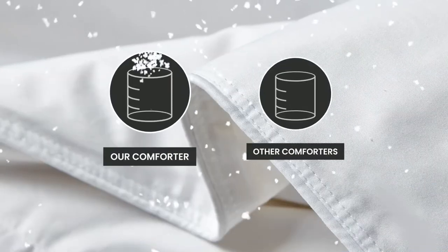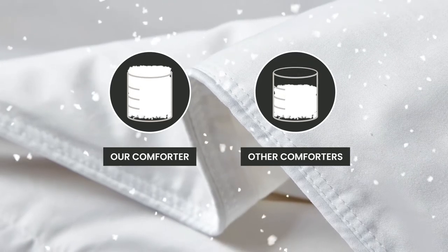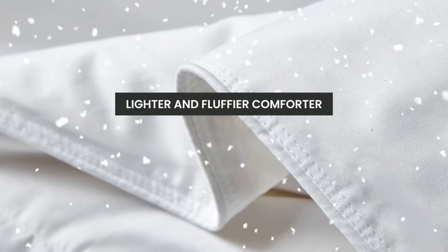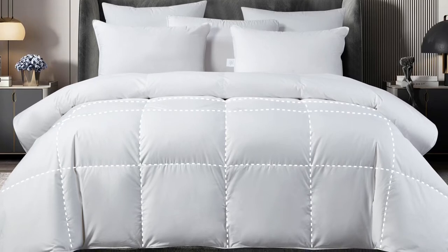Our comforter is filled with European White Down to a 650 fill power. A higher fill power gives you a lighter and fluffier comforter. The baffle box construction allows for maximum loft of the down while also eliminating cool spots.